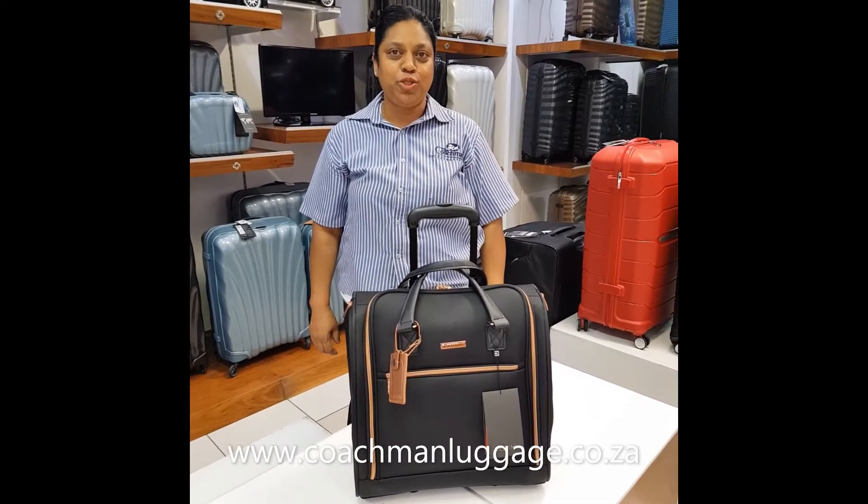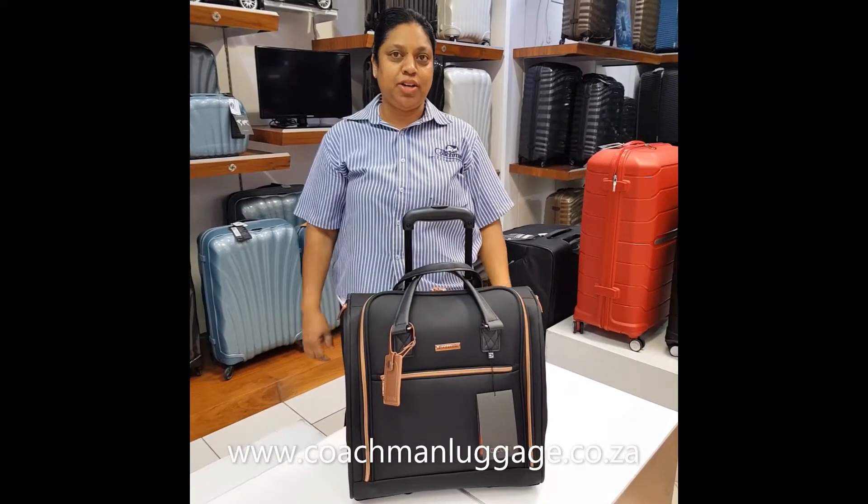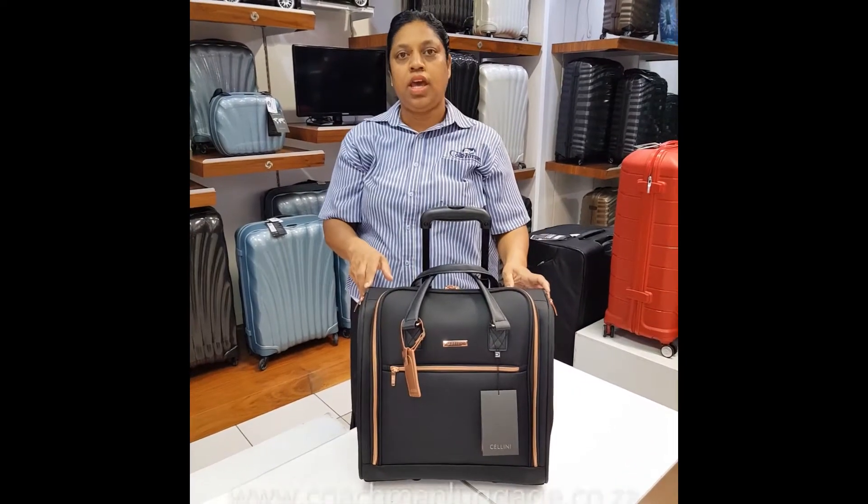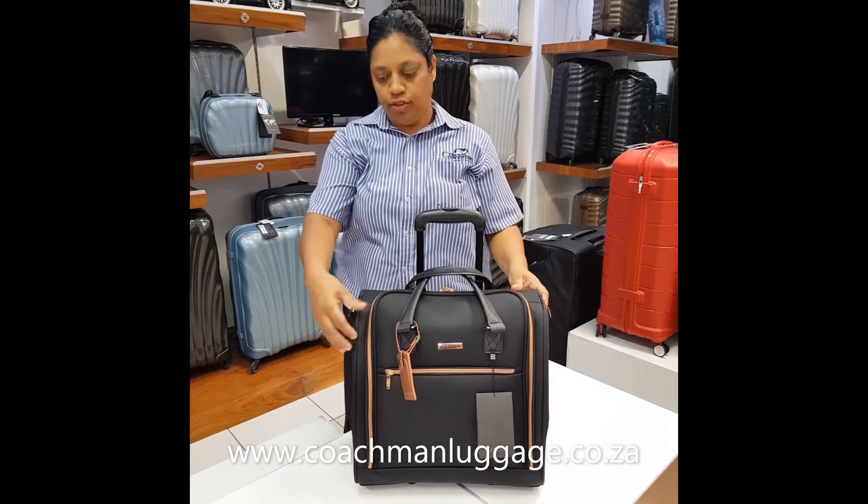Good morning, it's Regina from The Coachman. Today I'm going to tell you about this little stunning bag, the Cellini Veloa. This stunning bag has beautiful rose gold features.